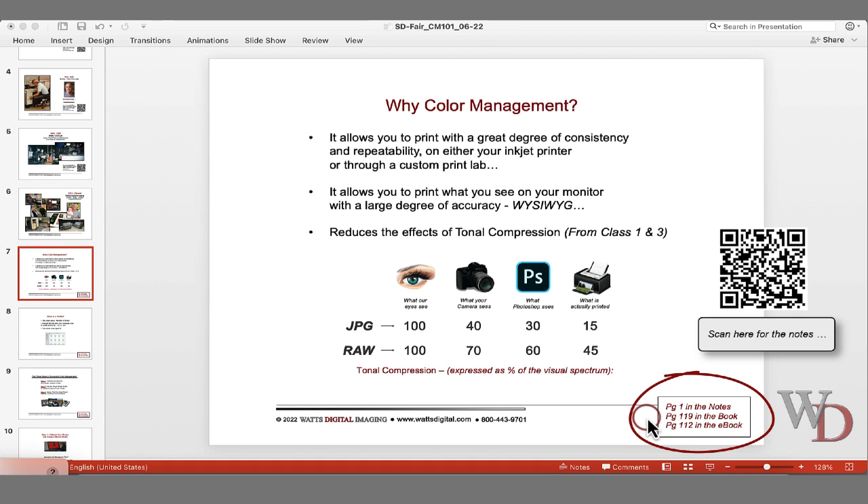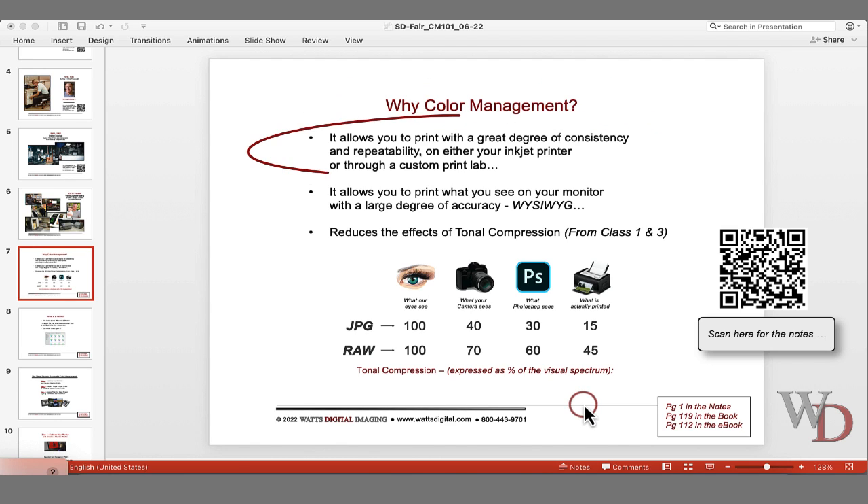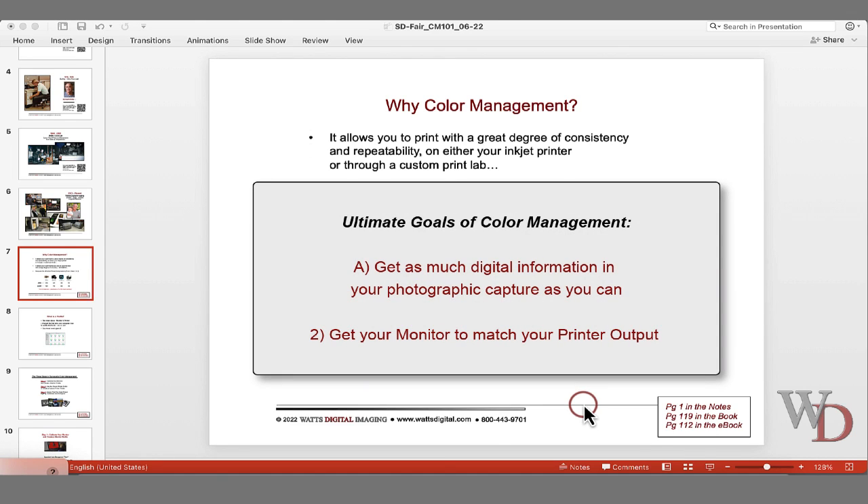If you have my book or e-book, you'll find those page numbers here as you're looking at the recording. Why color management? What is it, and why do you need it? One of the critical elements in successfully bringing an image from camera to its printed form is color management. It will allow you to print with a great degree of consistency and repeatability on either your inkjet printer or through a custom print lab.